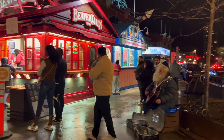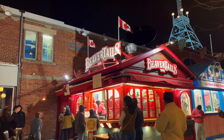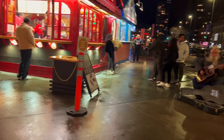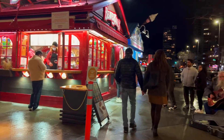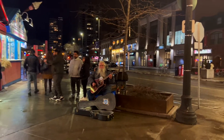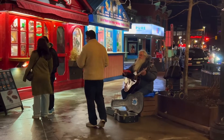This man who looks like Santa Claus, by the way, was playing such good music, but he was hungry. Riju got him what he wanted to eat and it made him so happy.